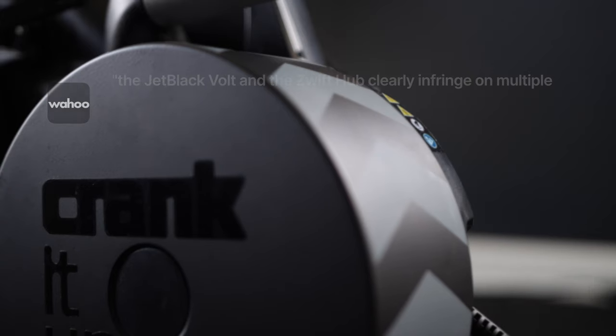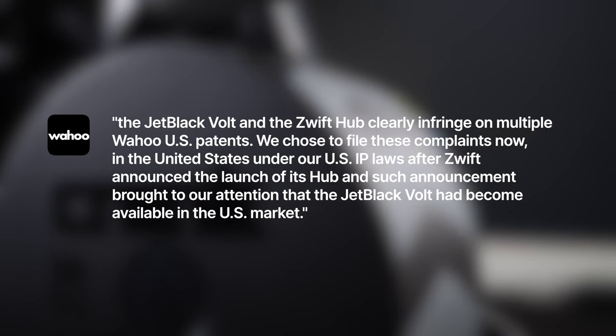According to a statement from Wahoo, the Jet Black Vault and Zwift Hub clearly infringe on multiple Wahoo US patents. They said: 'We chose to file these complaints now, in the United States, under our US IP laws, after Zwift announced the launch of its Hub, and such announcement brought to our attention that the Jet Black Vault had become available in the US market.' By selling the Zwift Hub, Zwift is essentially bringing the Jet Black Vault into the US market, and that infringes on their US patents.